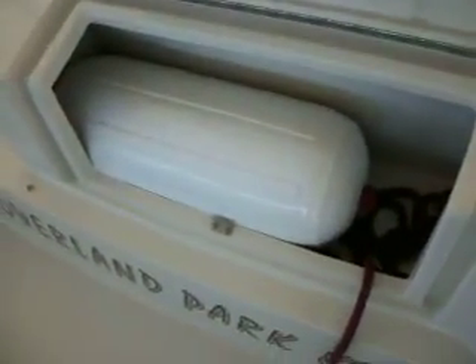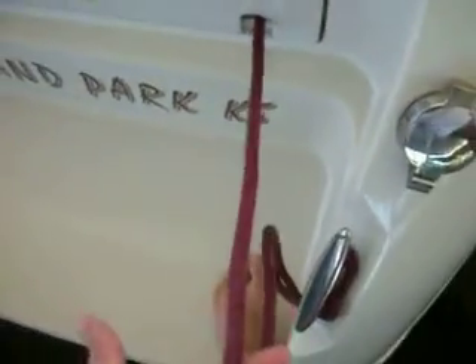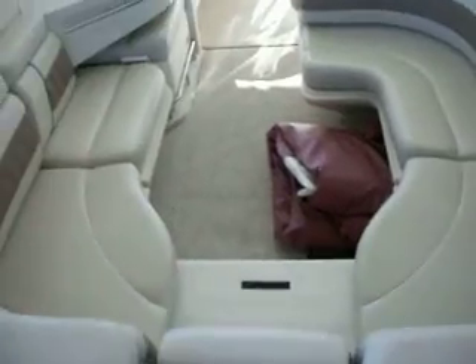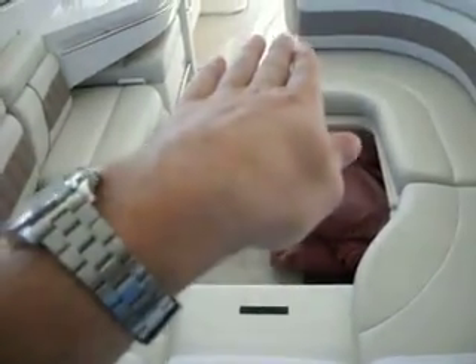Got a big swim platform on the back with all diamond non-skid and designated stowage back here for your ropes and bumpers, which is pretty nice. You can keep your ropes right here on the cleat so you can just grab them and pull them out. Center walkthrough — a lot of manufacturers do a side walkthrough where they put seating on one side of the boat, but Regal's got seating on both sides of the boat, which makes it ergonomical so you don't put a ton of weight on one side.